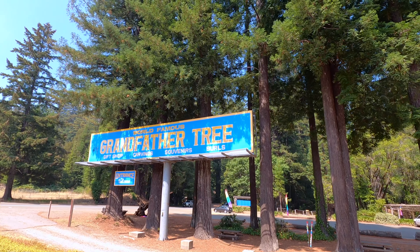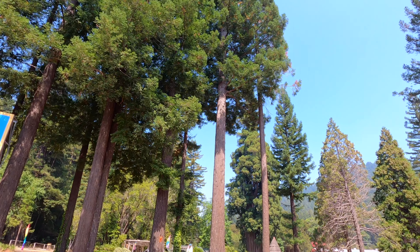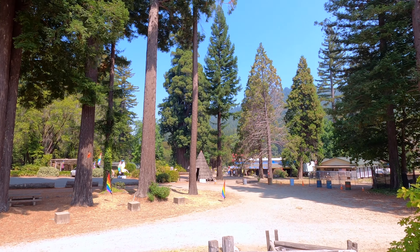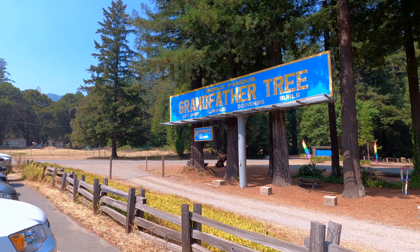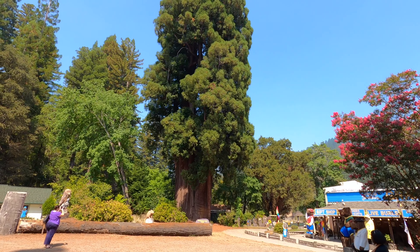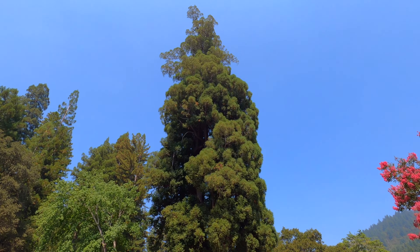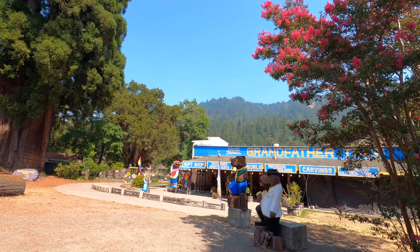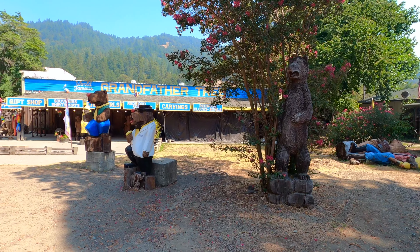We are here by the Grandfather Tree and Store, which is close by the One Log House. If you haven't seen that video, check out the description below for the link. Think of the Grandfather Tree as a formal introduction to the redwood country of Northern California, being located in the town of Garberville at the southern entrance to the Avenue of the Giants.